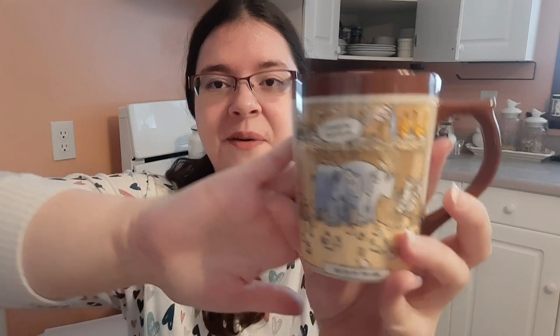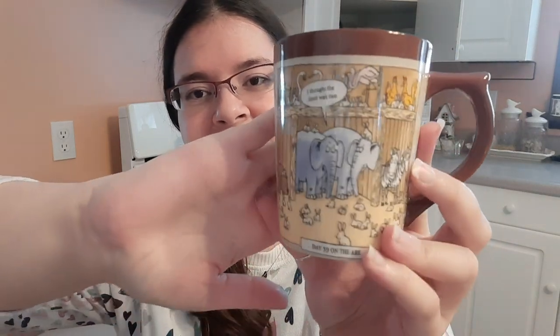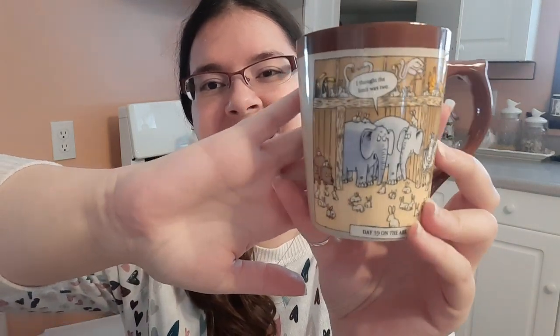Then I have this one that makes me laugh. It has a Bible verse — 'Grace and peace be multiplied to you, 2 Peter 1:2' — but the back says 'Day 39 on the ark' and the elephants are saying 'I thought the limit was two' while looking at all the bunnies. It's such a terrible joke but it cracks me up every time.